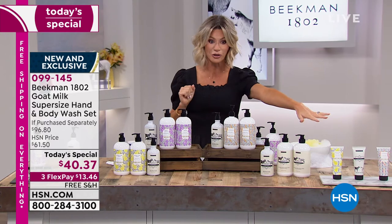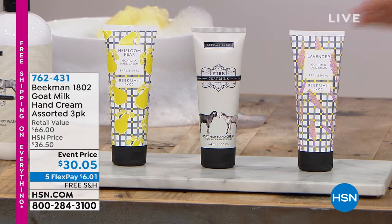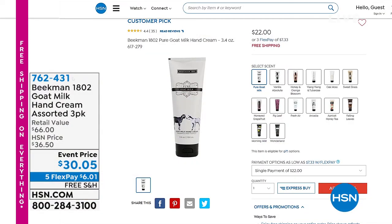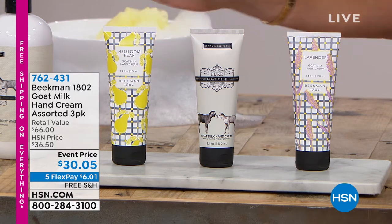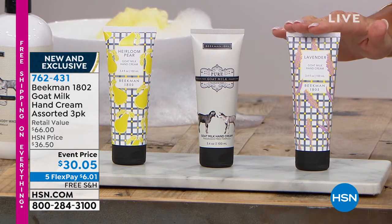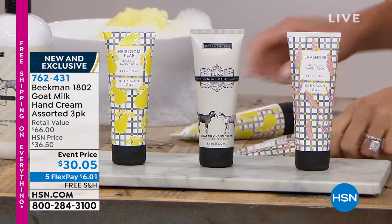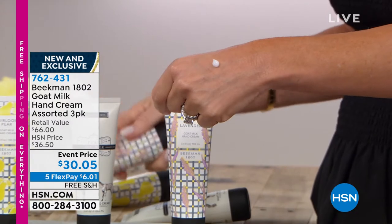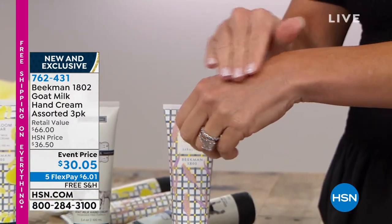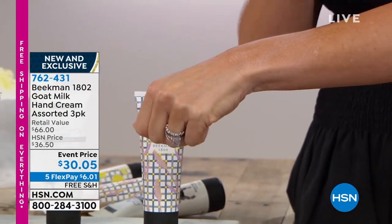The hand cream is a set of three — these are $22 apiece, full sizes. These gorgeous hand creams absorb quickly. Heirloom Pear — the only way to get this is in this set. We also have the Pure and the Lavender. It's only $6 per month on your credit card. Everything is free shipping and handling, so now is your chance to stock up. A little bit goes a long way — it's so lightweight but I still get all the amazing hydration without it being heavy.